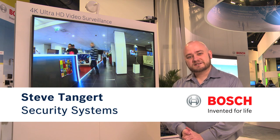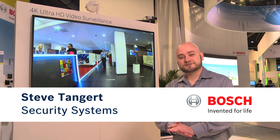Hi, I'm Steve Tangert with Bosch Security Systems. I'm the associate product marketing manager for video surveillance, and this year at CES we're showcasing our 4K video surveillance solution.